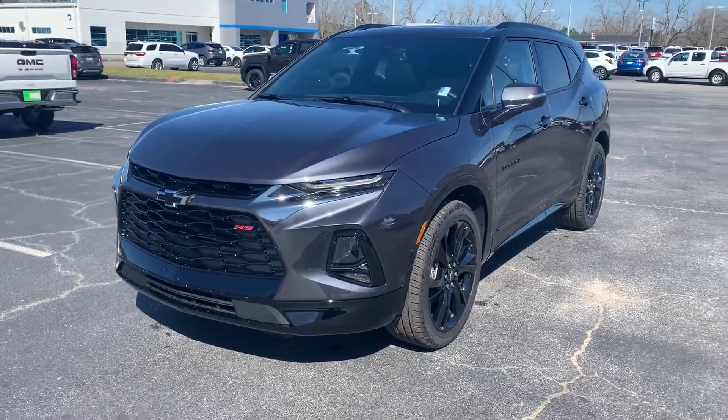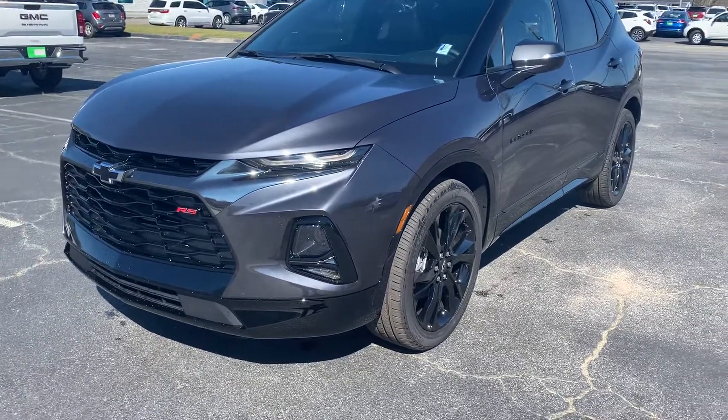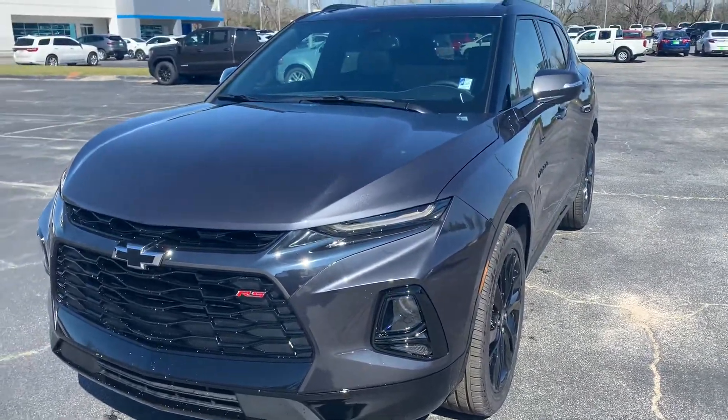Good morning, Ms. Victoria. This is Brandon Williams here at Durrance Lane Chevrolet in Claxton, Georgia. Just want to do a quick walk-around video and show you your brand new 2021 Chevrolet Blazer.